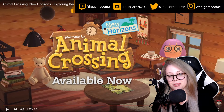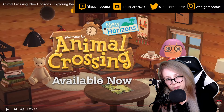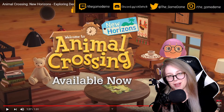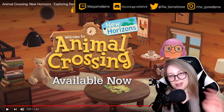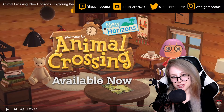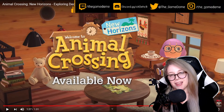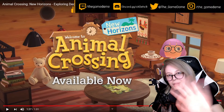Are you guys excited for this winter deals free update? Let me know in the comments down below! That is all the time I have for you guys today. Thank you so much for watching. Please don't forget to subscribe and follow, not only to my YouTube but to my Twitch — you can find me at twitch.tv/thegamedame. Thanks guys, and I'll see you in the next video. Bye bye!